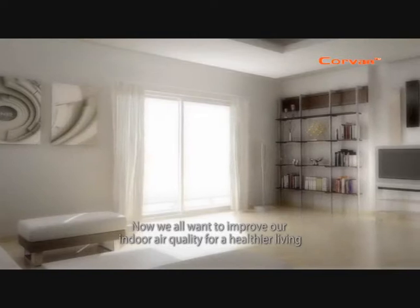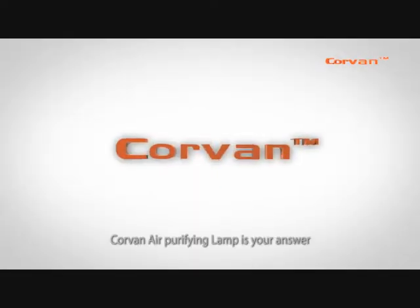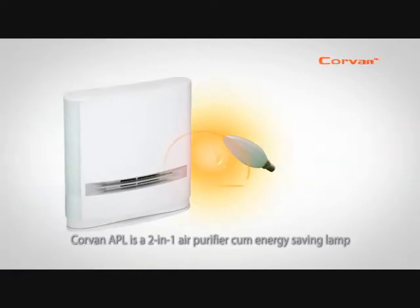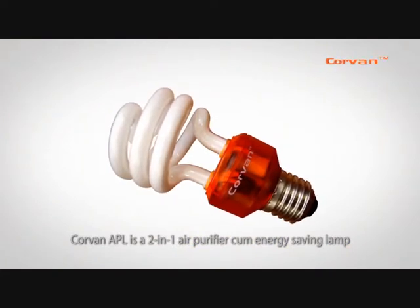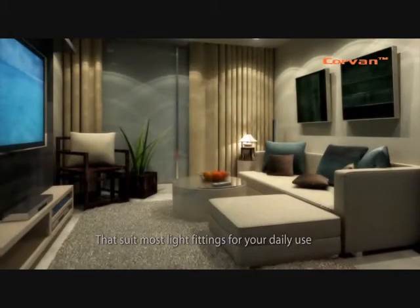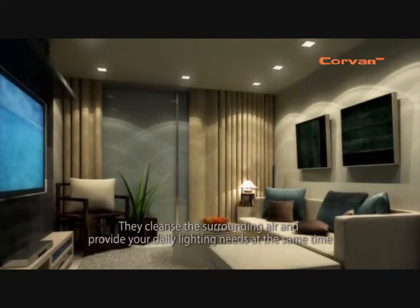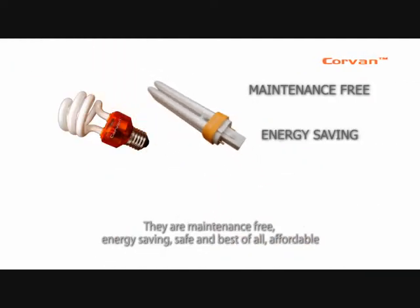Now we all want to improve our indoor air quality for a healthier living. Covent A Purifying Lamp is your answer. Covent A Purifying Lamp is a two-in-one air purifier and energy-saving lamp. It comes in a range of energy-saving lamps that suit most light fittings for your daily use. They cleanse the surrounding air and provide your daily lighting needs at the same time. They are maintenance-free, energy-saving, safe, and best of all, affordable.